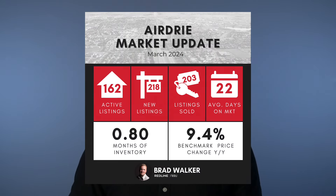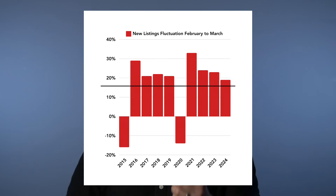For new listings, we saw 218 new properties come to the market in March — only a 19% increase over the 182 we had in February. So we had a huge jump in sales but a much smaller jump in new listings. This is actually much closer to in line with the 10-year average, which shows us we typically see a 16% rise in new listings from February to March, so just a few percent higher than that this year.